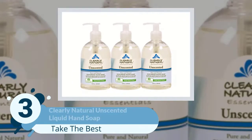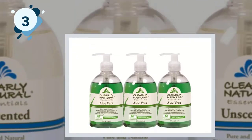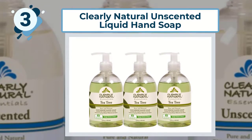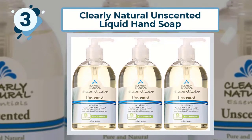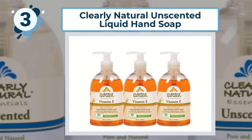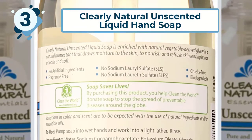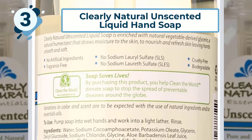Number three: Clearly Natural Unscented Liquid Hand Soap. If you are looking for a fragrance-free hand soap that is gentle on the most sensitive skin, you are going to love this. The hand soap is unscented and there are never any dyes. Their soap rinses off easily and there is never any sticky residue or weird film left on your skin or the sink. Ingredients like glycerin, essential oils, beetroot, aloe vera, and annatto seed extract keep your skin hydrated and moisturized.